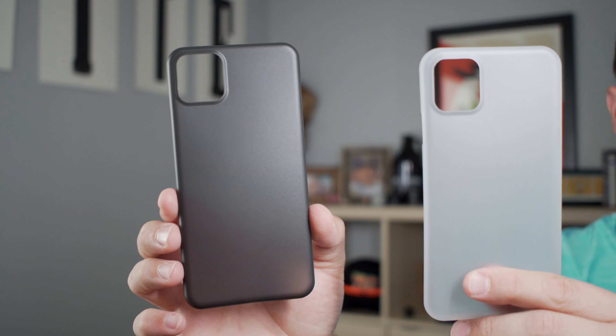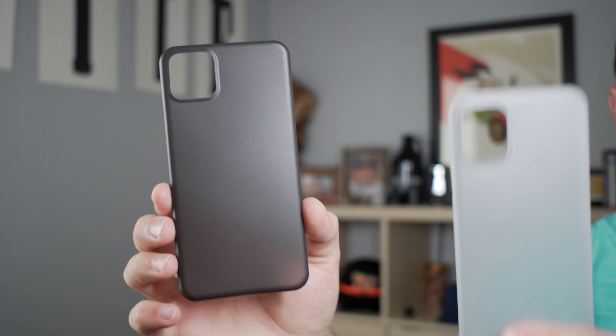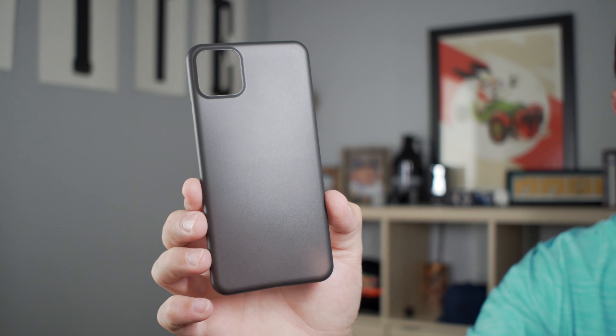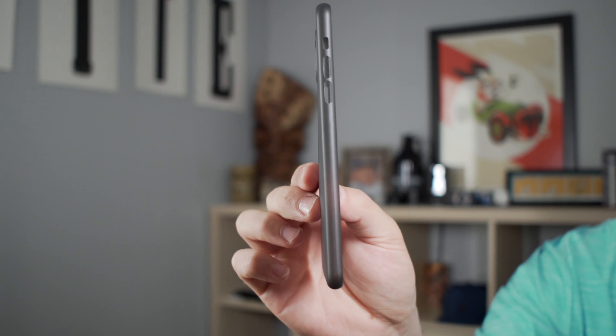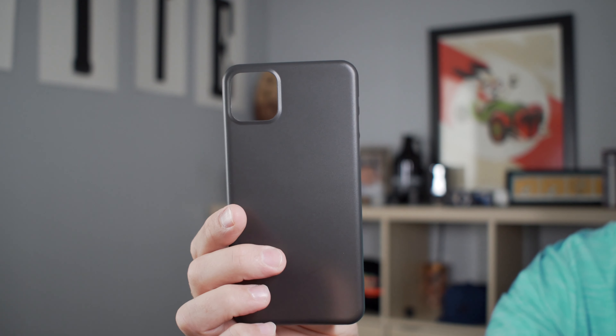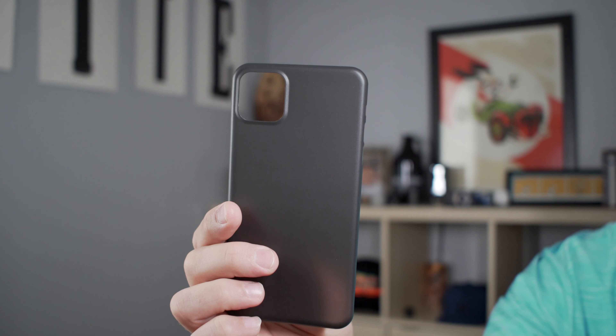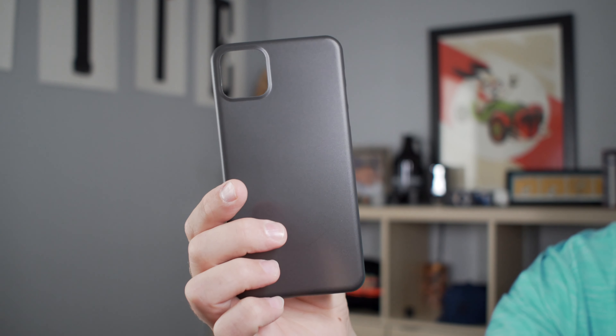They sent us over a few samples before Apple announced the iPhone. This one is for the 5.8 inch and this one is for the 6.5 inch. These are super slim cases, really designed to protect your phone from scratches, and there's a little bump out around the camera that's going to protect those lenses if you set the phone face down on a table.